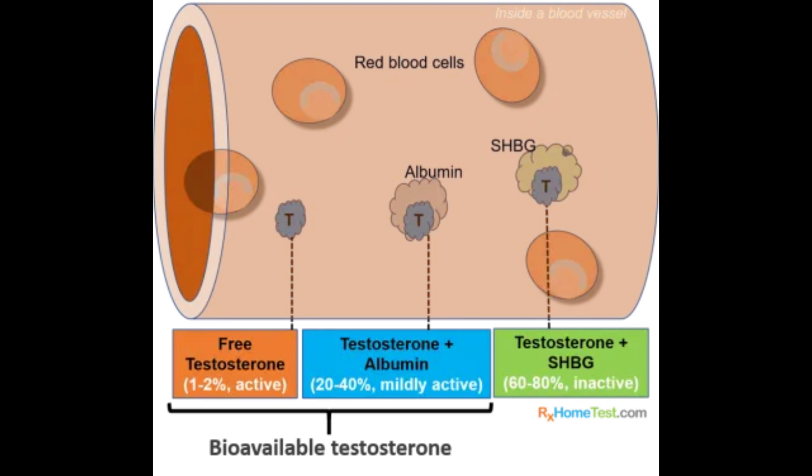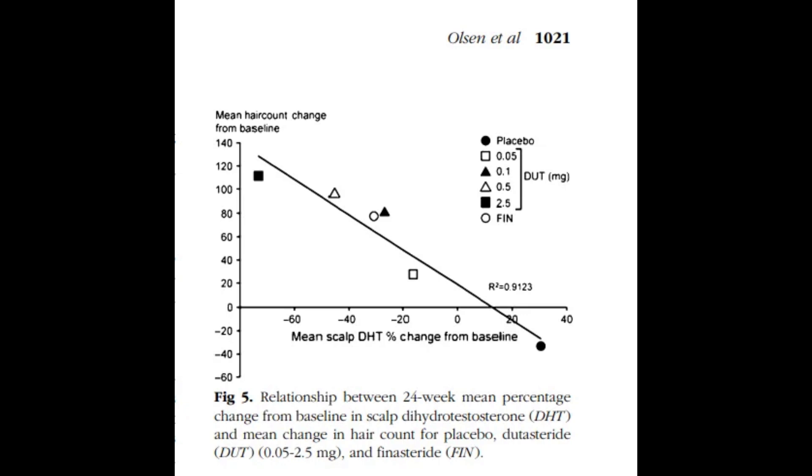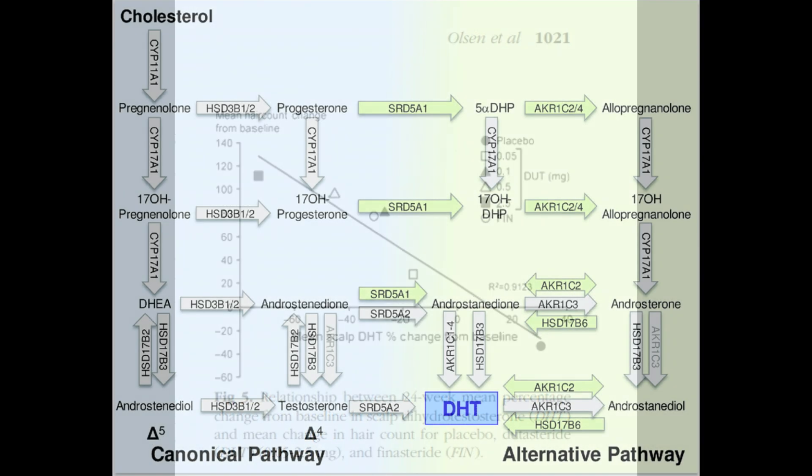Serum DHT level isn't a perfect indicator of what's happening in the tissue. You have to trust on faith that the drug is actually reducing DHT in the tissue — to truly know, you'd need scalp biopsies, which are expensive. Typically, if you're taking the drug it should be decreasing scalp DHT levels, though this can be a particular issue for some people. Still, get your SHBG levels checked.